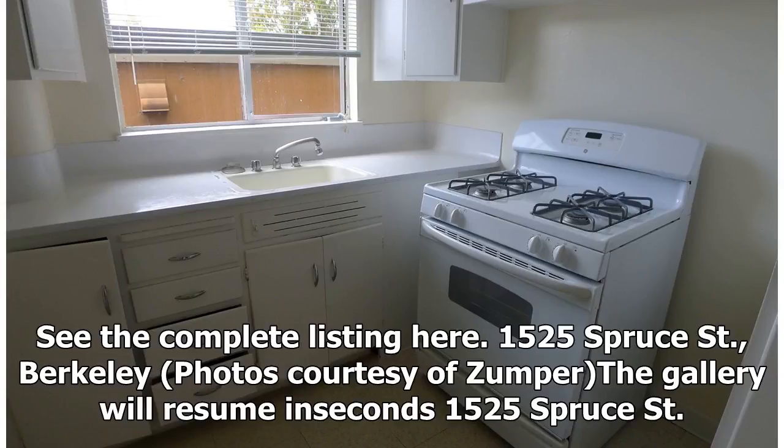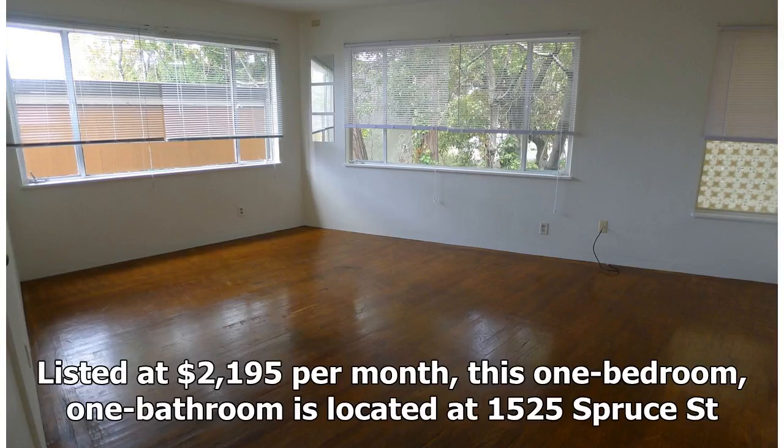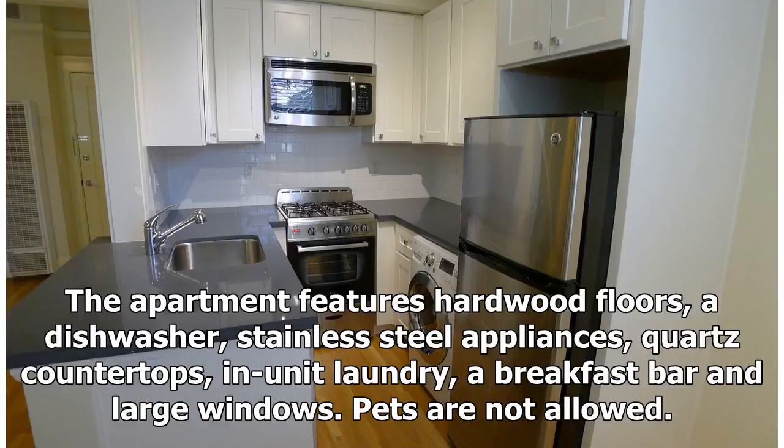Listed at $2,195 per month, this one-bedroom, one-bathroom is located at 1525 Spruce Street. The apartment features hardwood floors, a dishwasher, stainless steel appliances, quartz countertops, in-unit laundry, a breakfast bar, and large windows. Pets are not allowed.